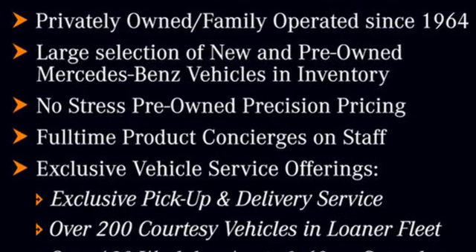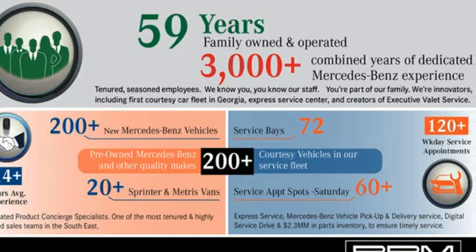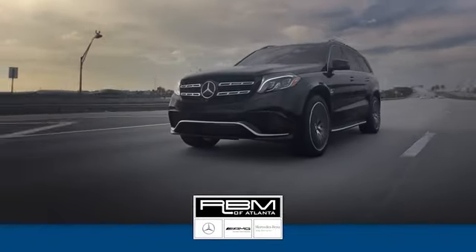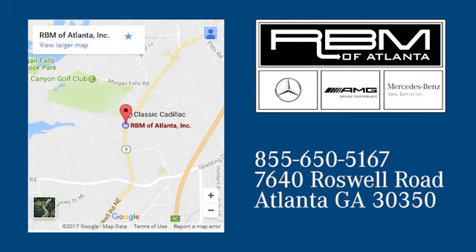Mercedes-Benz: high style, high performance. See what it can do for you when you take it for a test drive. At RBM of Atlanta in Sandy Springs, we have the best selection of new and top quality pre-owned vehicles to choose from. We're conveniently located at 7640 Roswell Road in Atlanta.